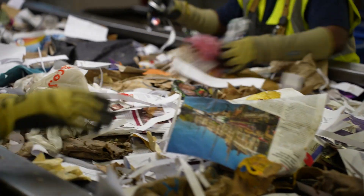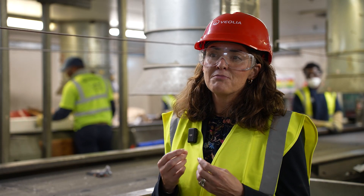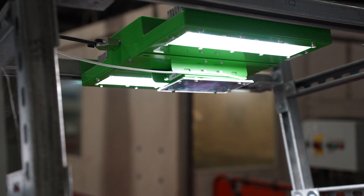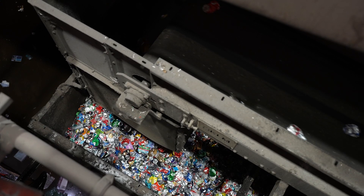Then it goes through a picking line like the one here beside us, and then we've got some brand new AI which is looking for those top end contaminants through a separated line of waste.